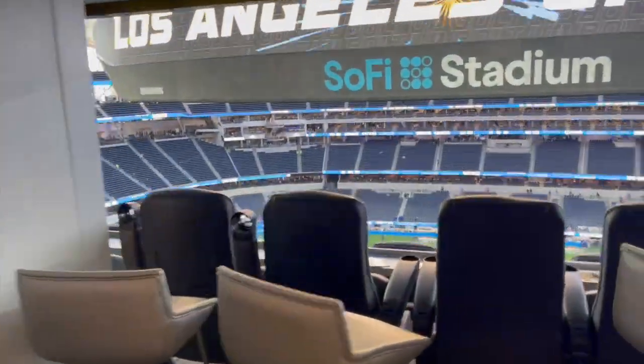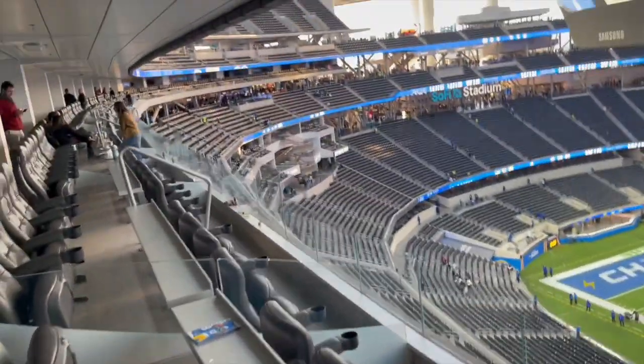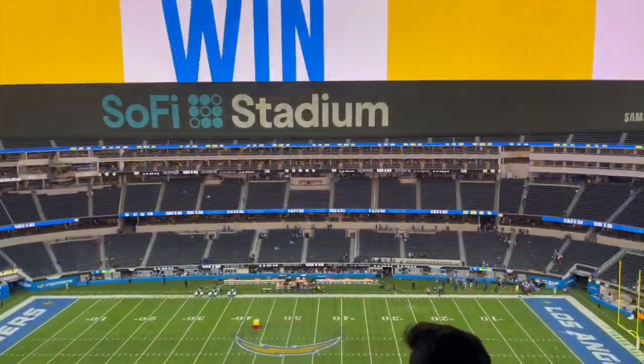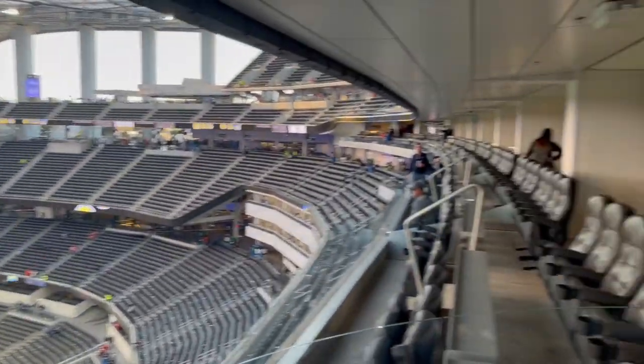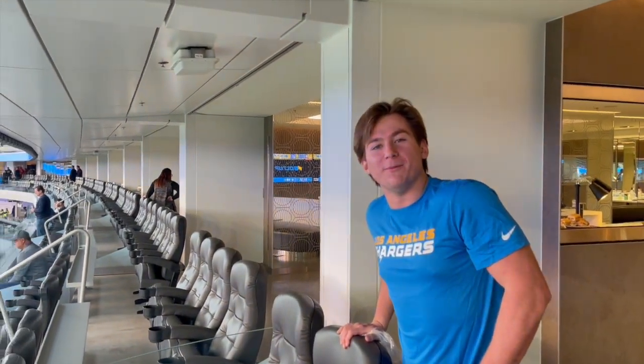And then the good stuff — go here. The cushion seats, the beautiful stadium. That line was hilarious. Strawberry panna cotta, so immaculate.